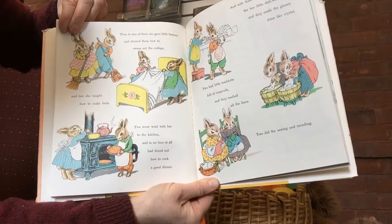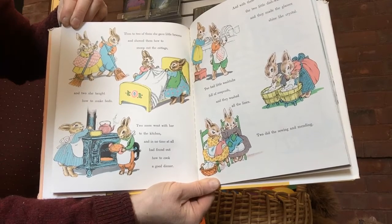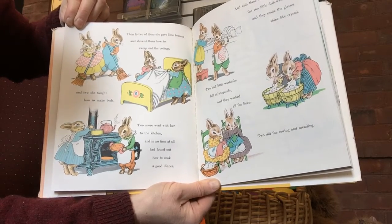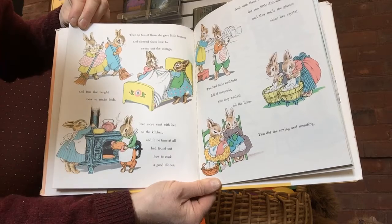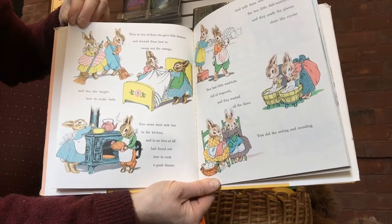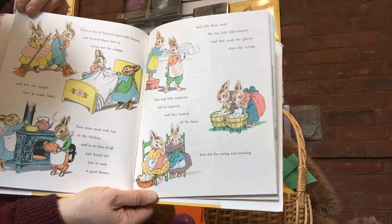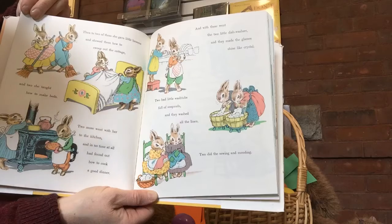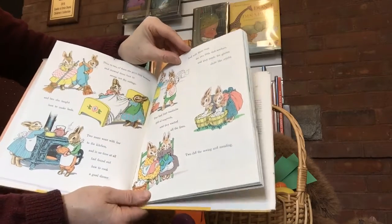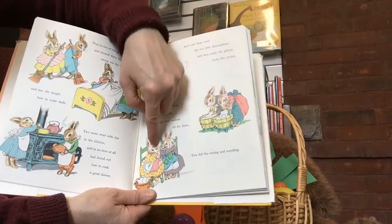And one day when her children stopped being babies and were little girl and boy bunnies, she called them to her and said, now we are going to have some fun. Then two of them she gave little brooms and showed them how to sweep out the cottage. Two she taught how to make beds. Two more went with her to the kitchen and in no time at all had found out how to cook a good dinner. And with these went the two little dishwashers and they made the glasses shine like crystal. Two had little wash tubs full of soap suds and they washed all the linen. Two did the sewing and mending. Let's see how many that is so far — two, four, six, eight, ten, twelve.